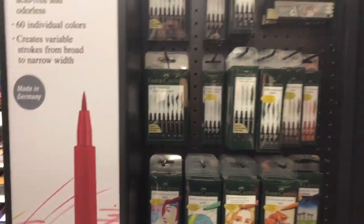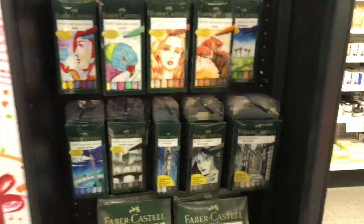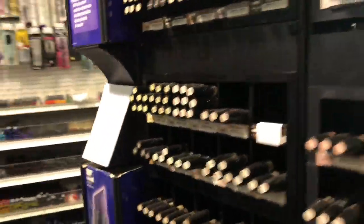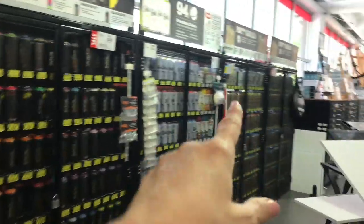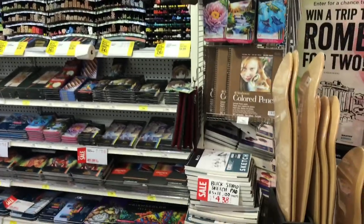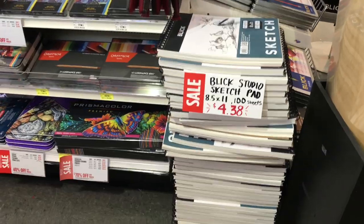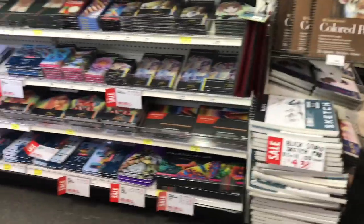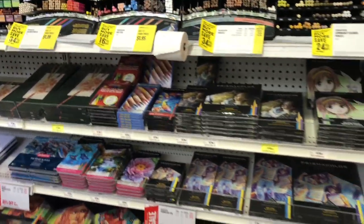Oh look, they've got sculpting clay — if I buy a big block will you do my head? They've got all those spray paints back there too. Let's see sketch pads — everything's on sale! Look at that stack. And here's Prismacolor, 70% off, all the different options.